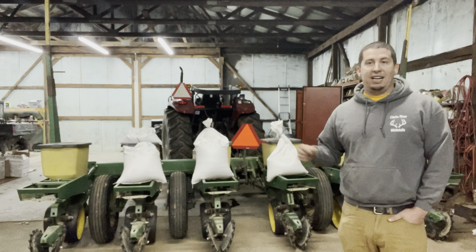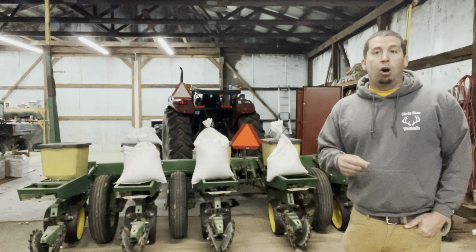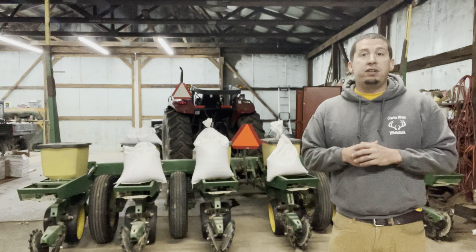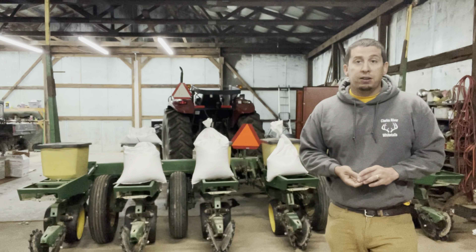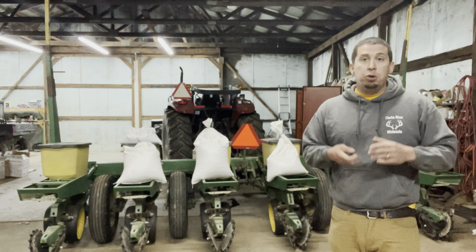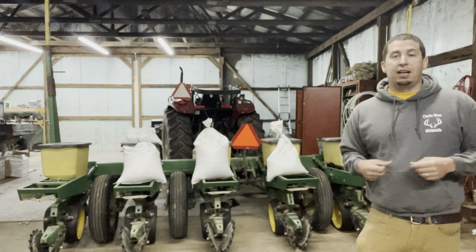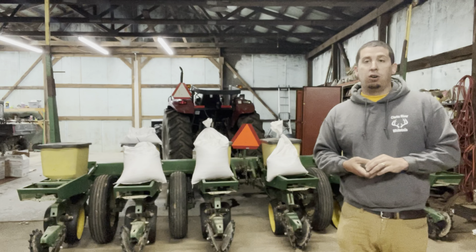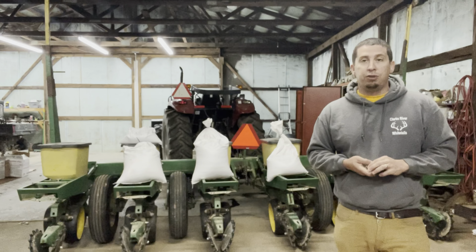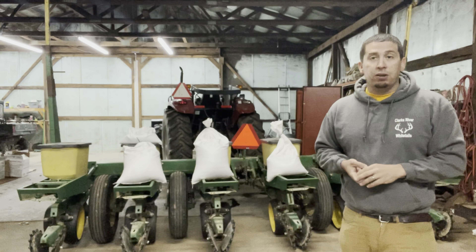Food plot 2023 is upon us and the decisions we're making right now about which seeds we put into the soil is going to impact our hunting come this fall. Choose wisely and your neighbor is going to be calling you trying to figure out where all the deer have gone — they're going to be on your farm. If you choose a seed that's not a good fit, you can expect minimal results from that food plot.